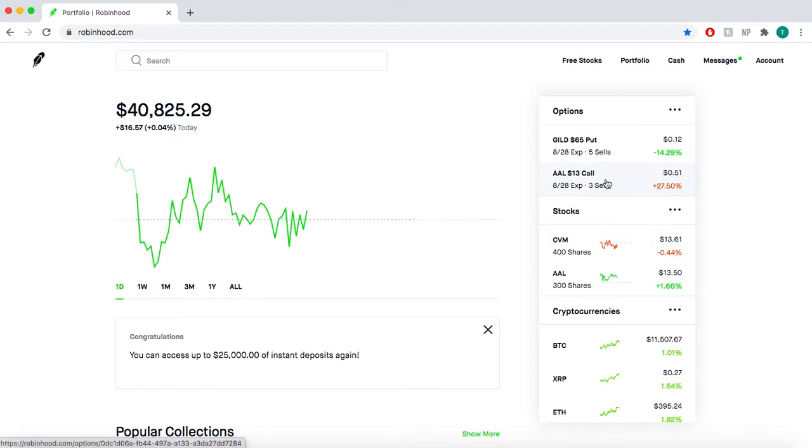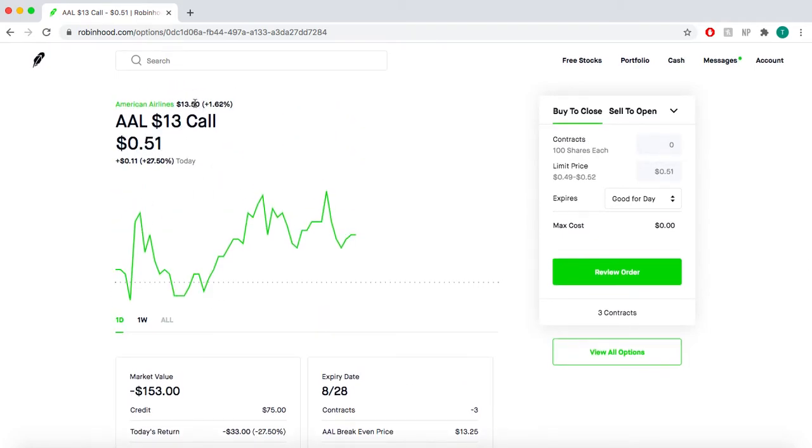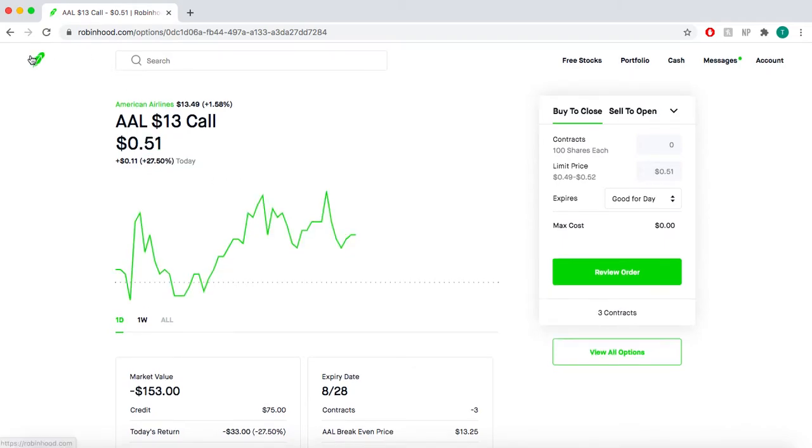American Airlines — I've been selling cash-secured puts on American Airlines for a couple weeks and it's been working out really well. Last week I actually got assigned 300 shares at $12.50. I waited for it to go up a little bit and then sold some calls on it for $13. Unfortunately I didn't expect American Airlines to go up like 13% in one day, so we're going to be losing American Airlines at $13. But we got paid for that — technically I'm losing it at $13.25 because I got $0.25 per, so I made money on the premium and on appreciation.